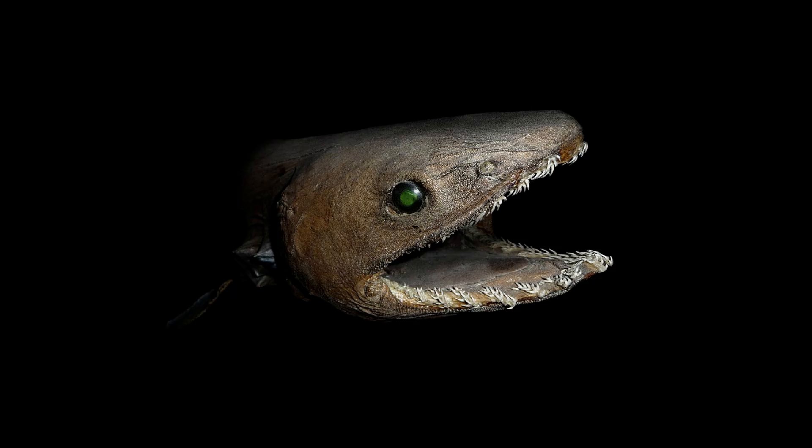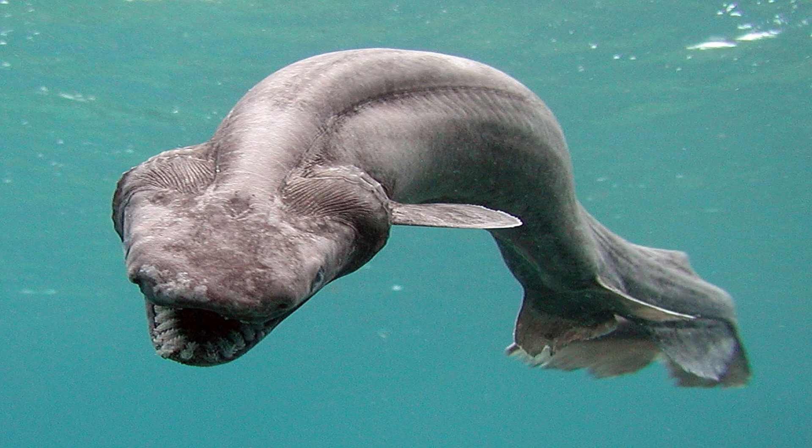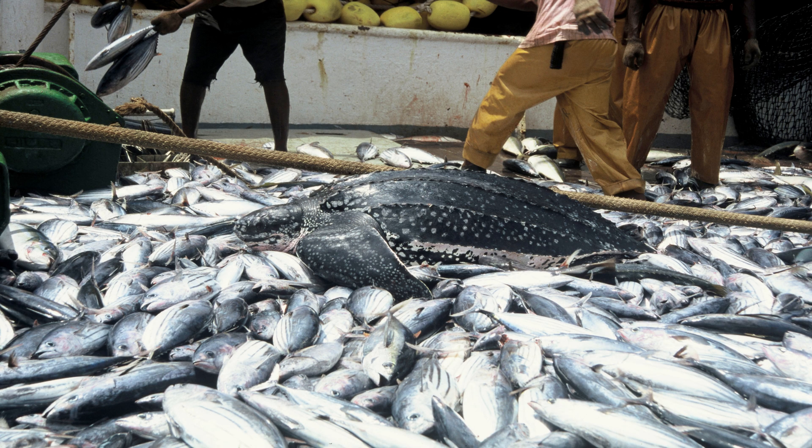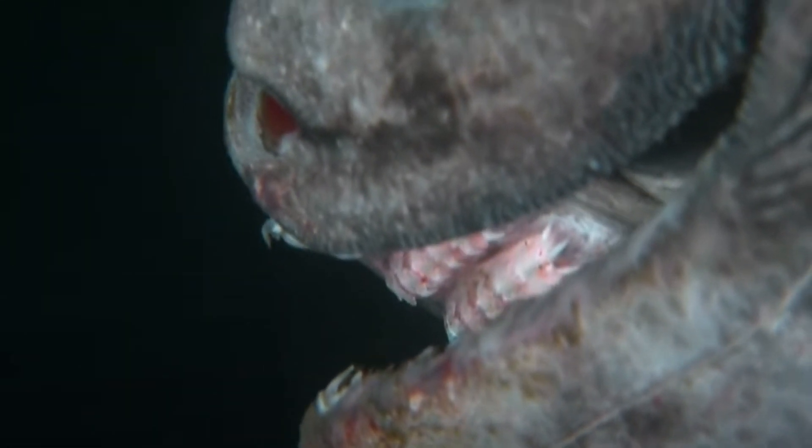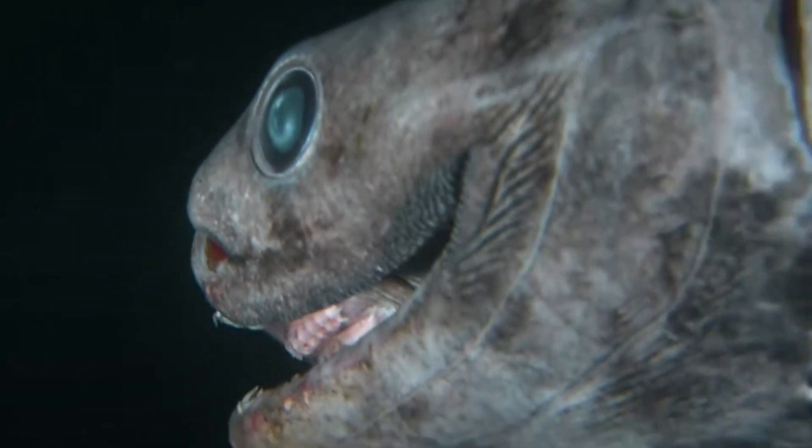While the frilled shark's deep-sea habitat has protected it from many dangers facing other marine species, it is not immune to the effects of human activity. Deep-sea fishing and environmental changes could potentially threaten its existence, though much about its population numbers remains unknown due to the difficulty of studying this elusive creature.